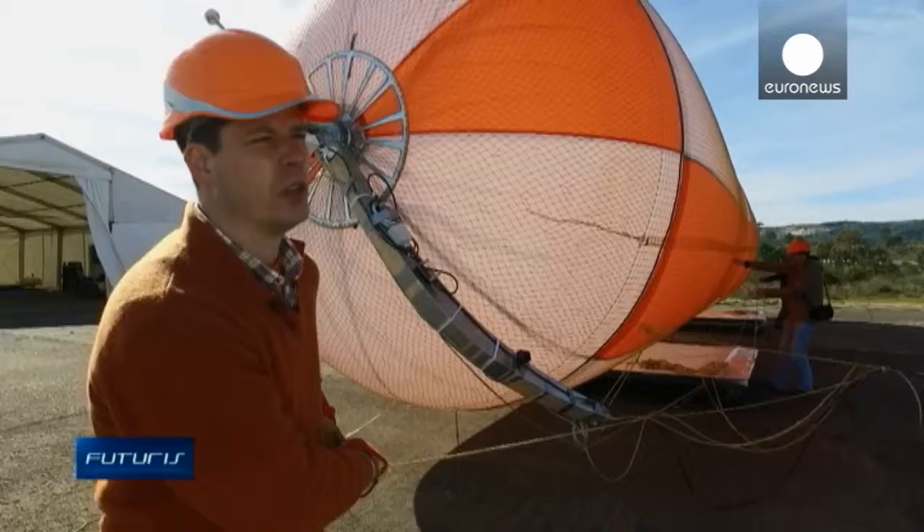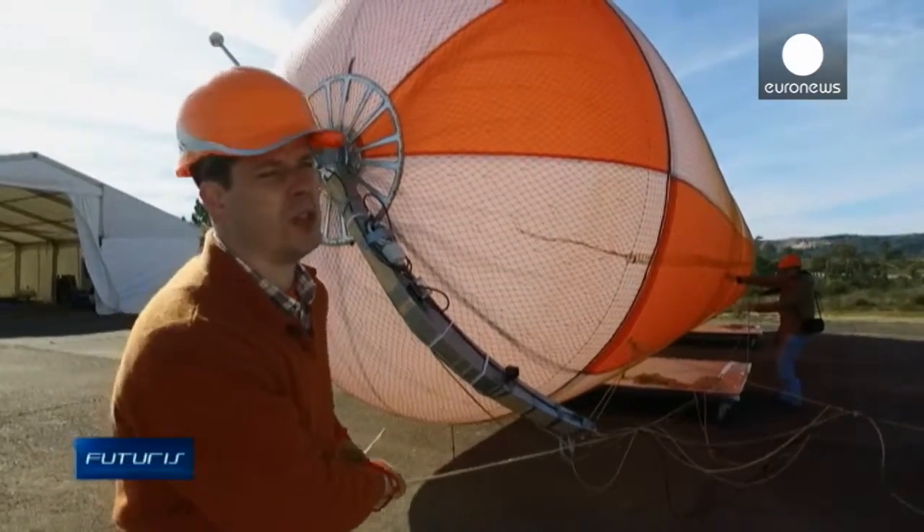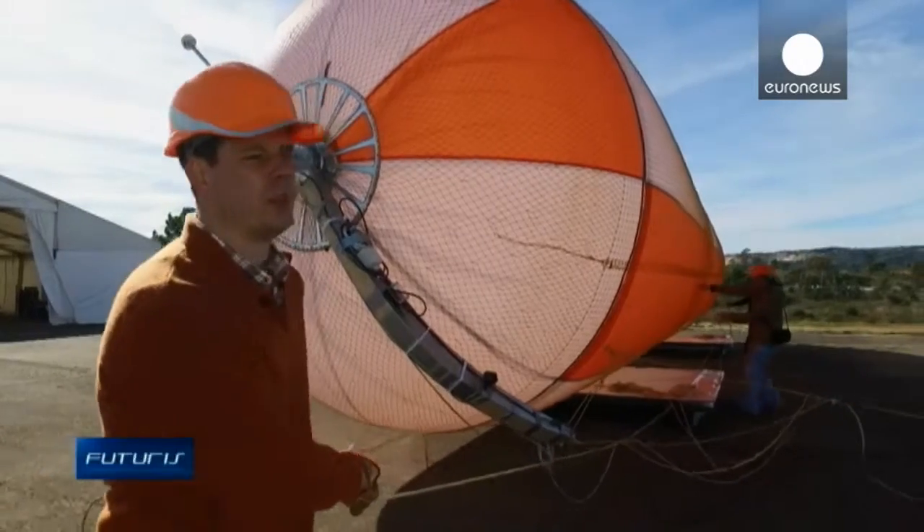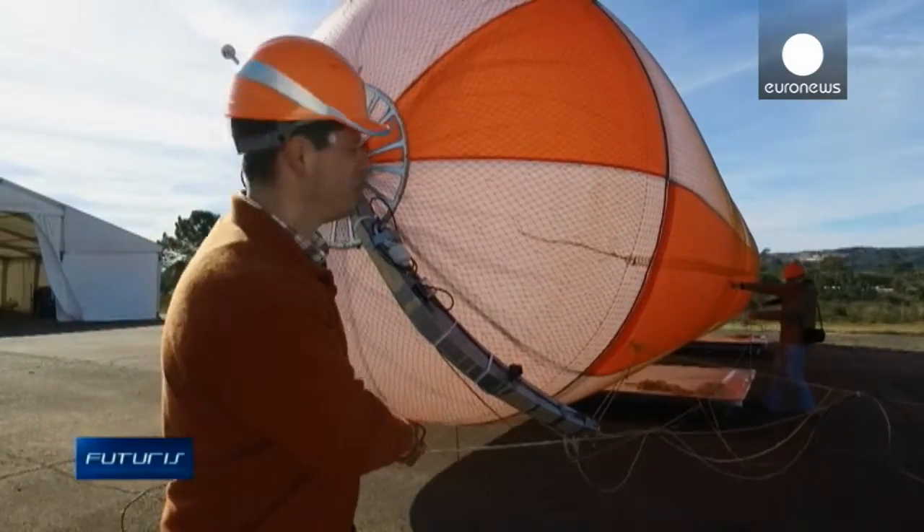With this, we can go as high as two kilometers above the ground. Energy is eight times stronger, and the airstreams more steady, so we can get more energy with this system.